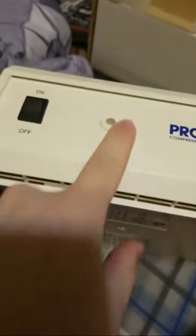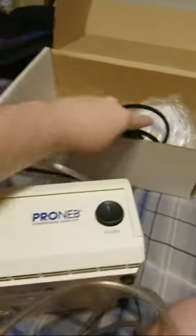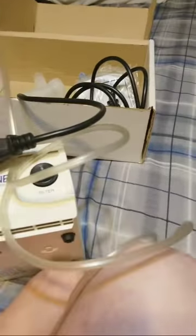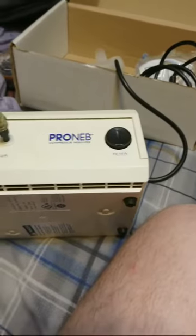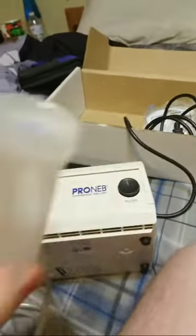So basically the air would come through here, out of this hole here. There's the filter. Then I had this very, very long tube. You take this end here, you plug it in like that, make sure it's nice and snug. Then we got this end, and this end goes into the medical device here.